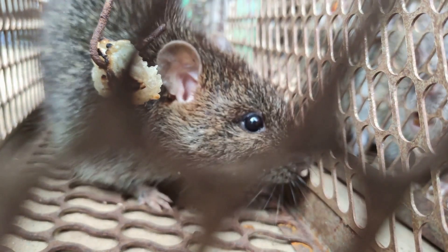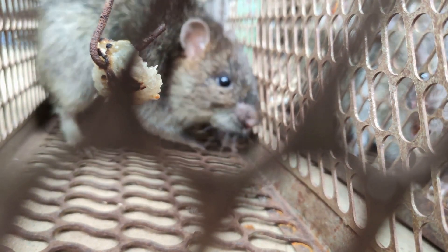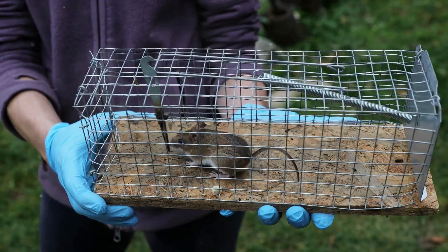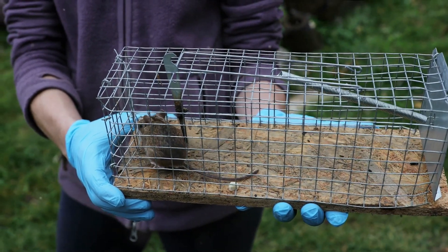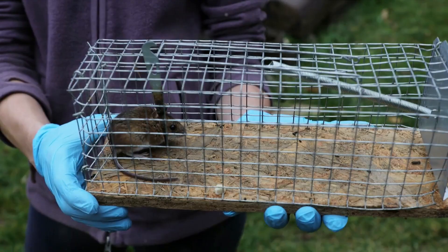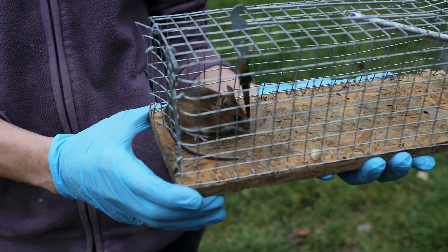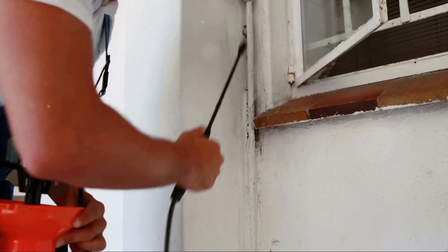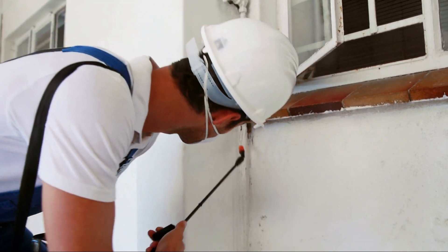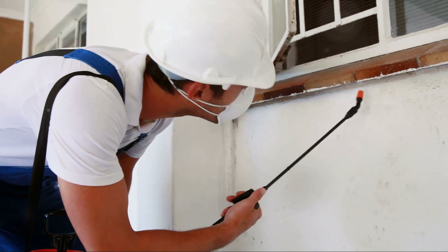Once you've set your trap with the right bait, it's a waiting game. Timing is everything — it's important to check your traps regularly to ensure that any captured mouse isn't left in there for too long. But what if you're dealing with more than just a mouse or two? Sometimes the situation calls for professional help. Pest control professionals are trained to handle larger infestations, and they have the knowledge and tools to do so effectively.